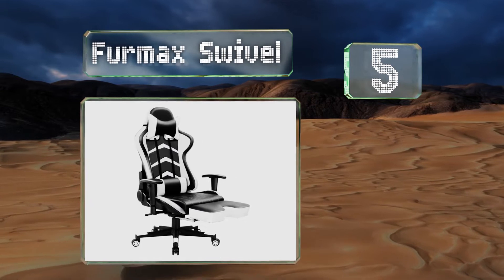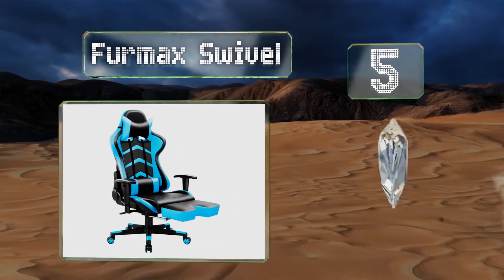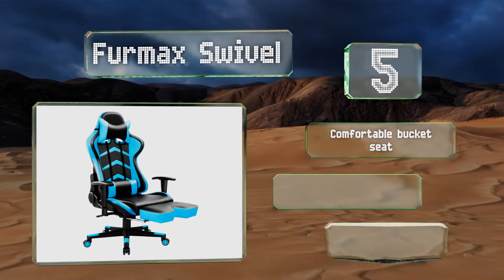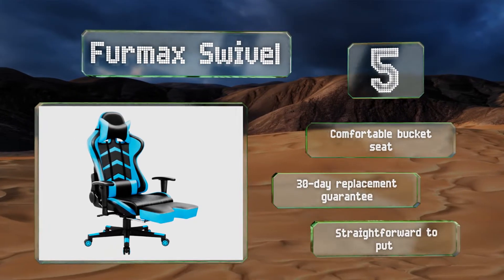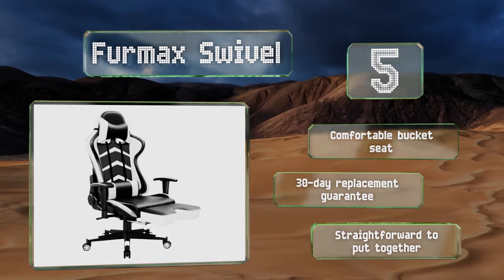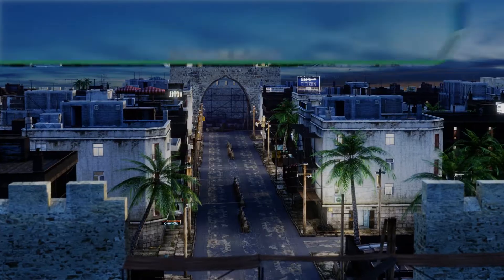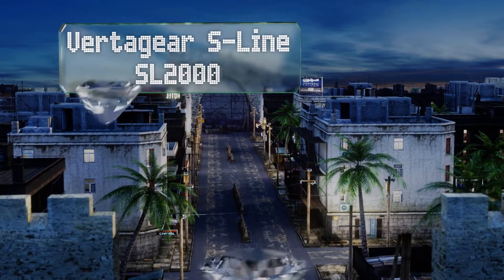At number five, with its electric blue color block design, the Firmax Swivel will liven up any room. Unlike many of its competitors, it has a handily integrated footrest that can be pulled out whenever you need it, so it's a smart choice if elevating your legs is important to you. It comes with a comfortable bucket seat and a 30-day replacement guarantee, and it's straightforward to put together.